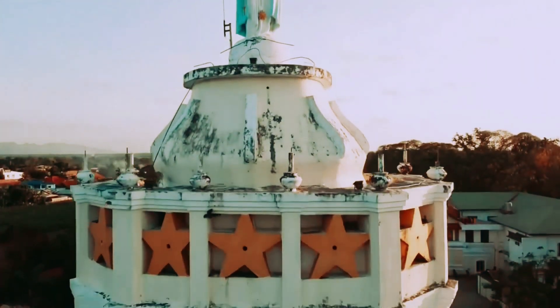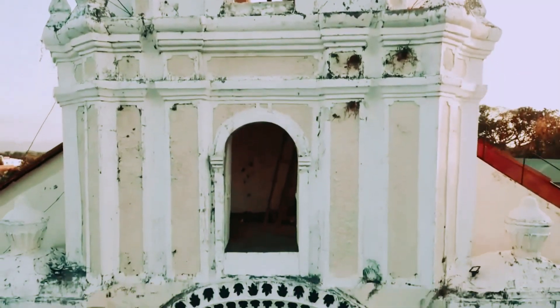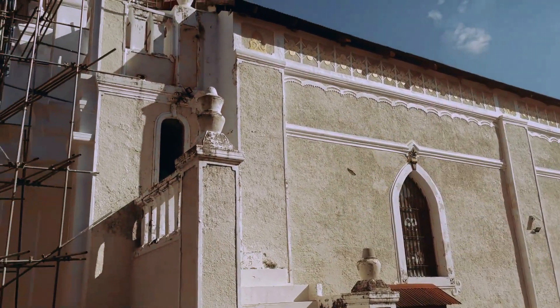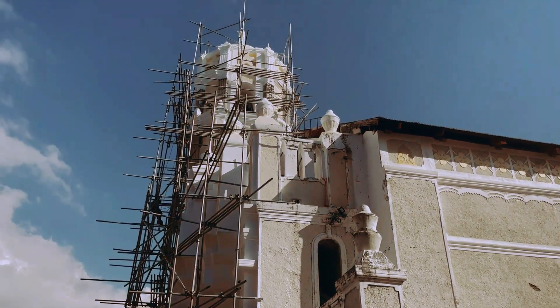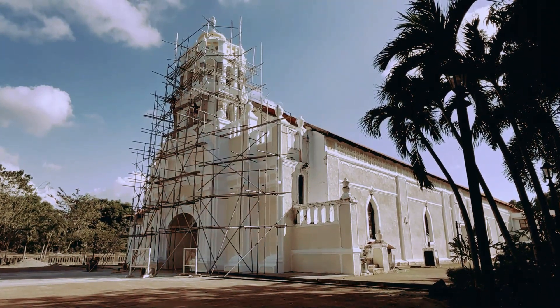Above this ensemble is a two-level bell tower with semi-circular arch openings. The receding side walls of this central segment have square clusters topped by urn-like paintings. The sides of the church have lancet windows.